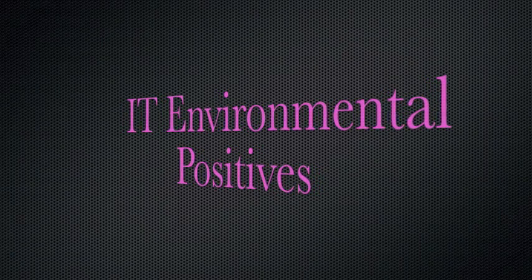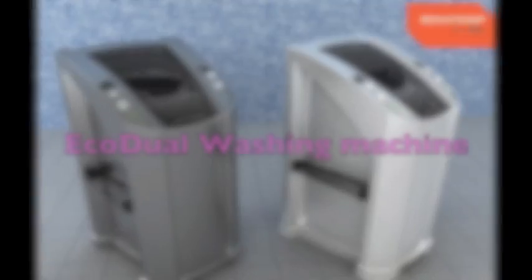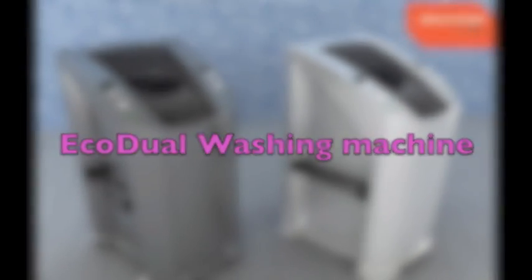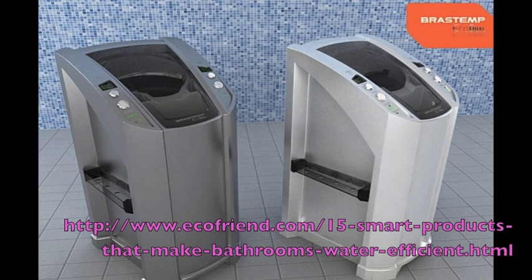Here are some examples of different IT systems used to conserve energy and water. The EcoDuel washing machine is designed to reduce water consumption by as much as 50%. This washing machine collects water in a tank located at the bottom of the washer, which is then filtered and reused in subsequent washing cycles. The EcoDuel is also equipped with a deodorization system that can be used for foul-smelling clothes.